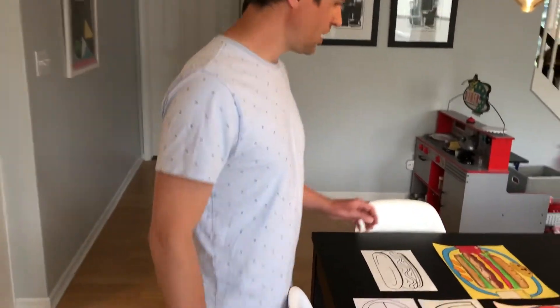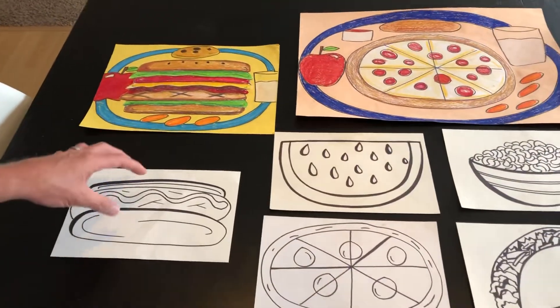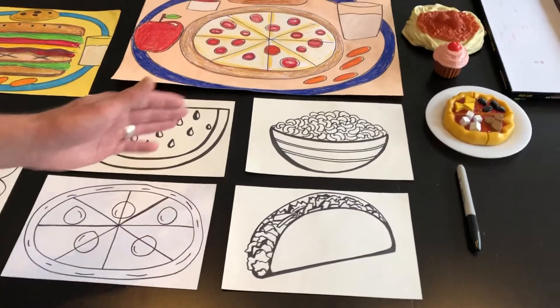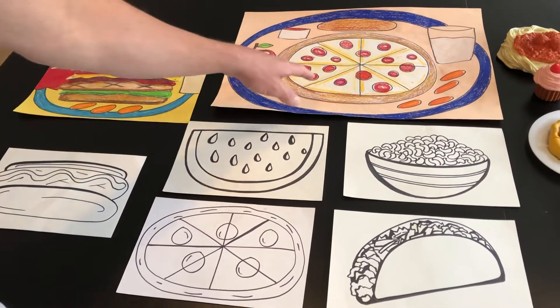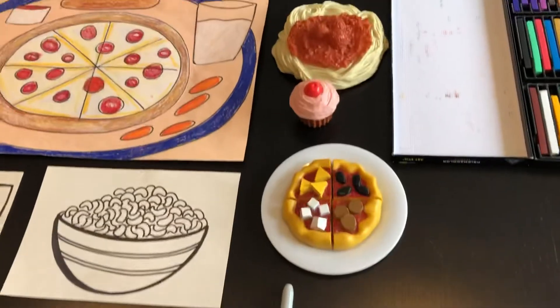We're going to connect again to skills of observation — using real lines, real shapes, real colors to just use your eyes to make things look real. I want to show you a few examples of some of my favorite foods. Often I would start with the main part of your meal: a hot dog, a pizza, a taco, anything that can go in a bowl like macaroni and cheese, spaghetti, cereal. There's a watermelon, this one's a pizza example. You could get out real food to look at to use skills of observation.